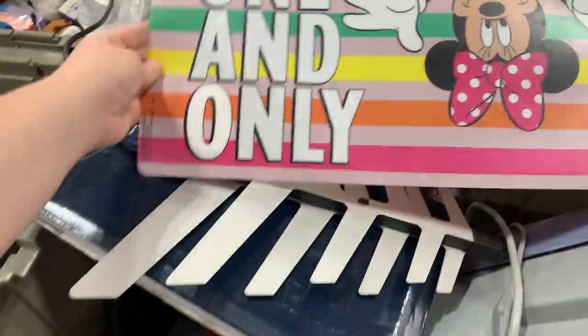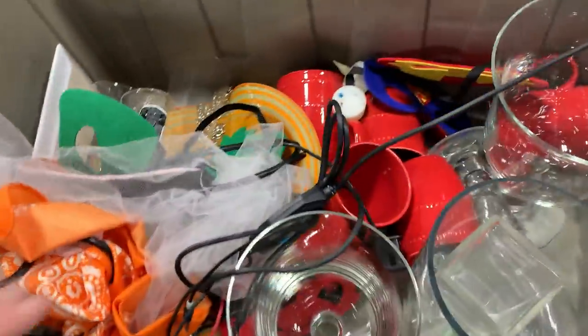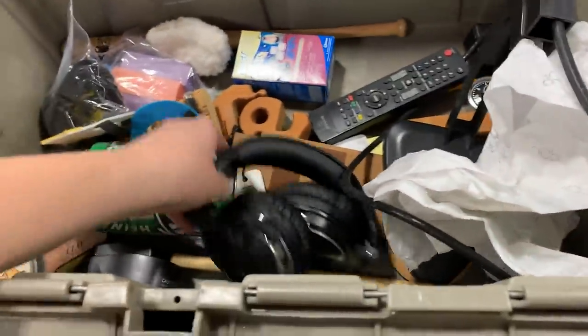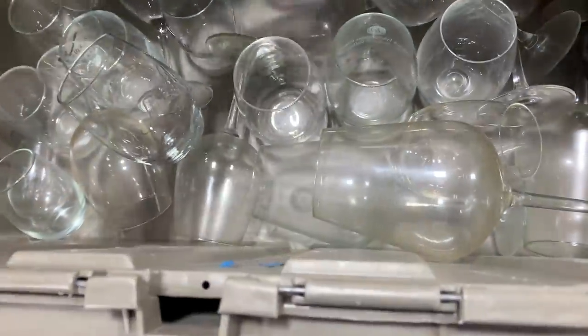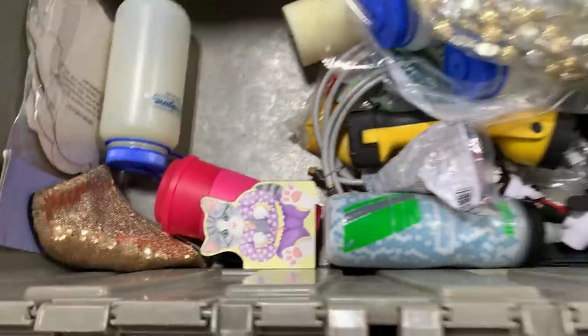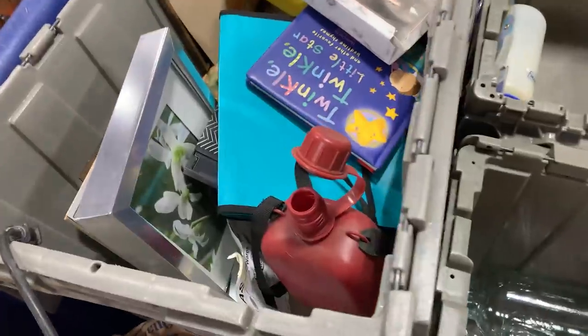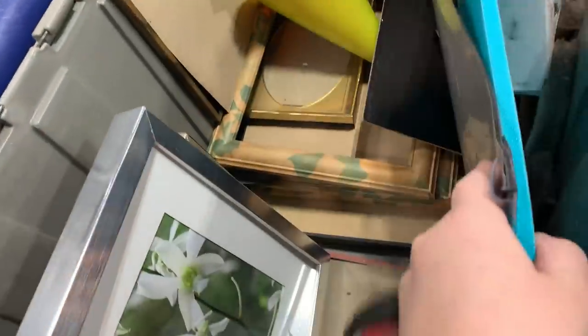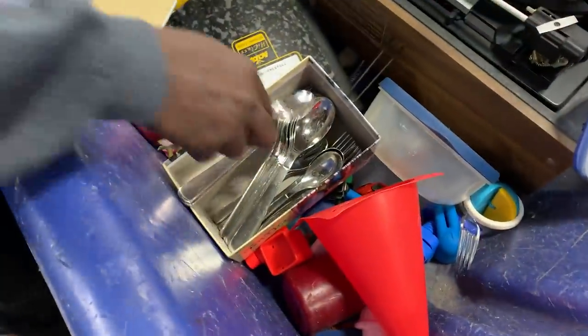Cute little face mat. Some cups here, some red cups. Some headphones. Some nice glasses. Twinkle twinkle little stars. That might be a nice book. Some nice silverware - getting the silverware, yeah, that's great.